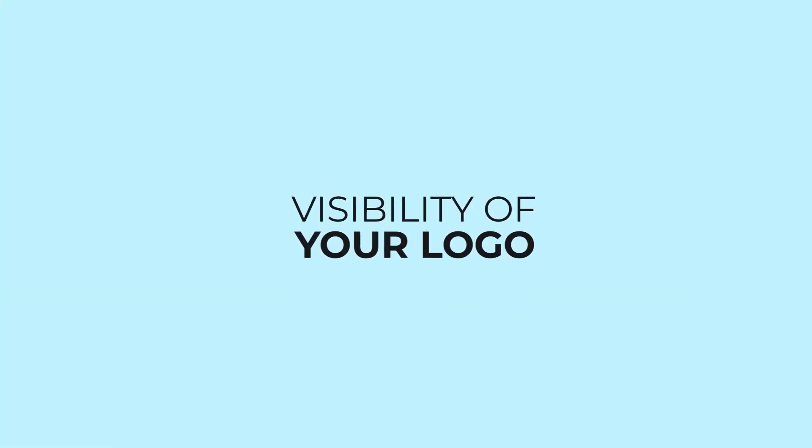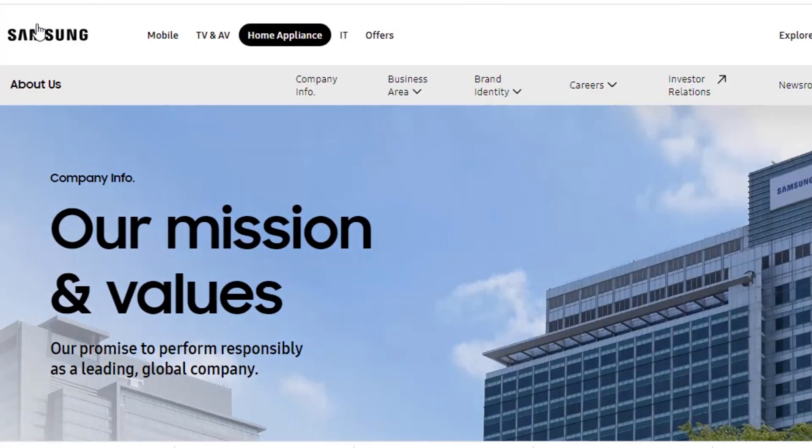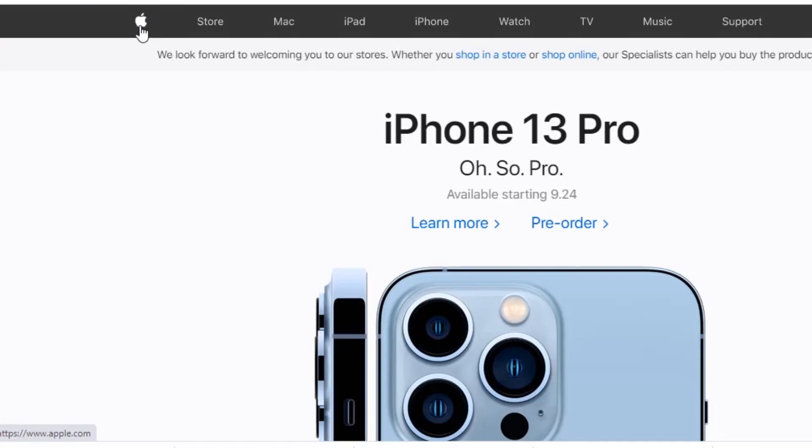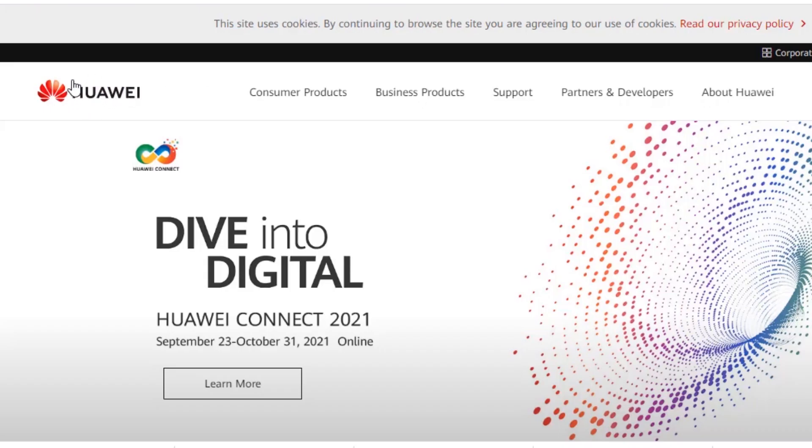The next thing is to make sure that your logo is visible. Logos are one of the most important things on your website. Without a logo, the user may think they're on the wrong page. Make sure your logo is bold and visible for any web user to see clearly, and make sure it is consistent with the logo people are already familiar with — same color, same style — so that people can identify with your brand and your website.